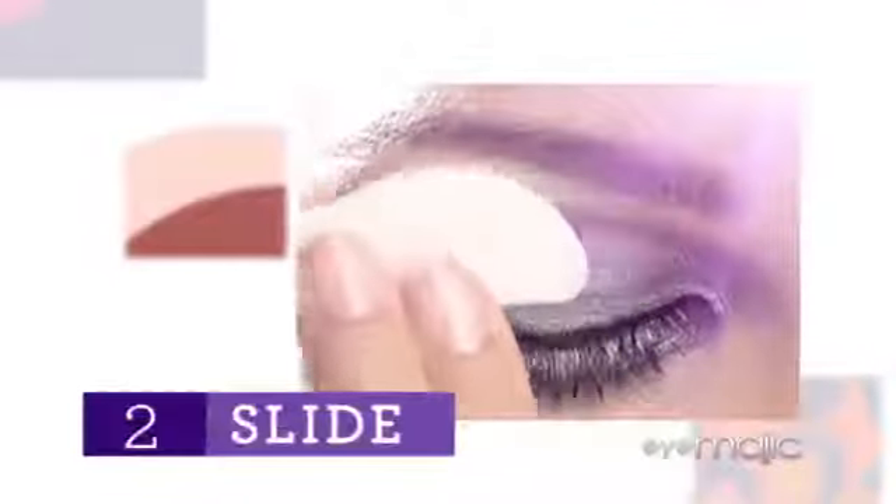Just choose your favorite Easy Glide shade. Apply, count to four, slide and go. It's that easy.